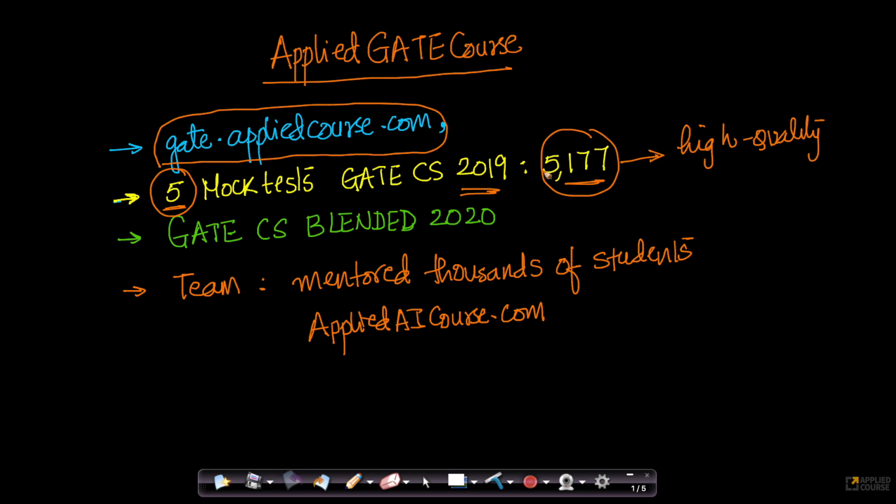One of the feedbacks was: why don't you start a GATE course for CS? So, based on their feedback and a lot of research that we conducted, we are extremely happy to announce the GATE Computer Science Blended course for the 2020 GATE. This course is called the GATE CS Blended 2020, and it is only for Computer Science students.